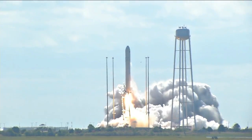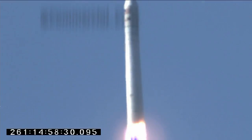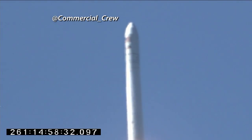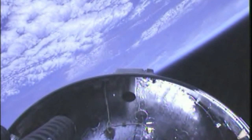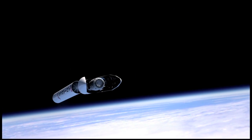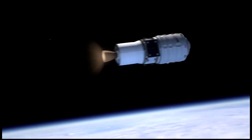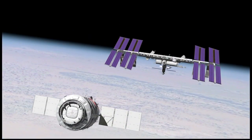Orbital Sciences Corporation's Cygnus cargo craft launched aboard the company's Antares rocket from Wallops Flight Facility on a demonstration mission to the International Space Station. The International Space Station is our key piece right now for human exploration. With this successful mission, I'm super excited about what that opens up for us as an agency. The Cygnus demo mission is part of NASA's Commercial Orbital Transportation Services program to develop viable partnerships to resupply the space station.